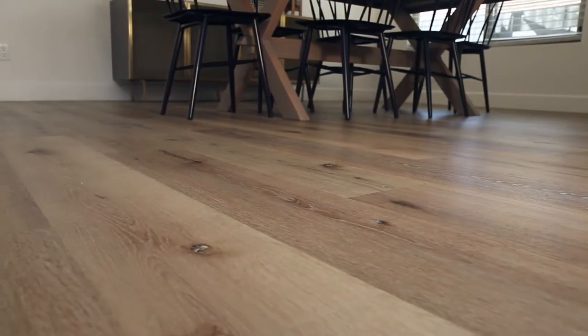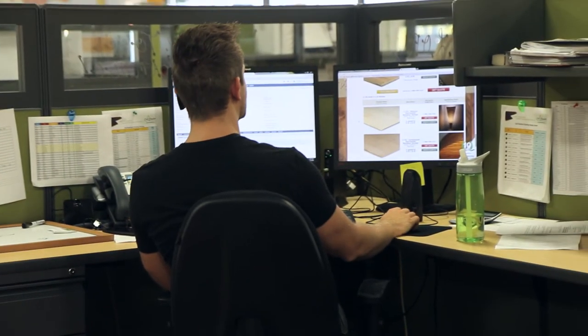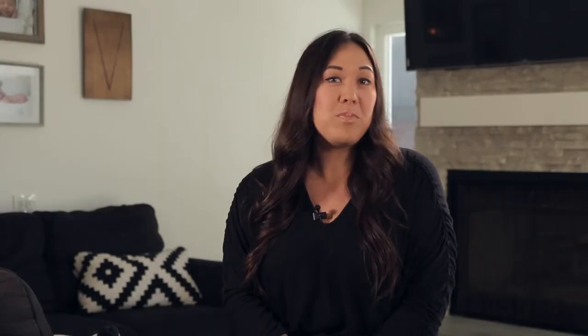It was a lot of pressure to find something and find something fast, so we found Callie. I talked to Steve and he was awesome. He was able to take my Pinterest pictures and confirm that the flooring I was going to order was going to look just like the photos, which was really nice.